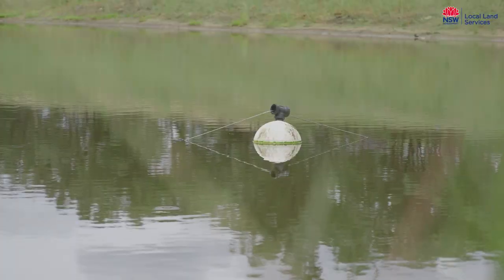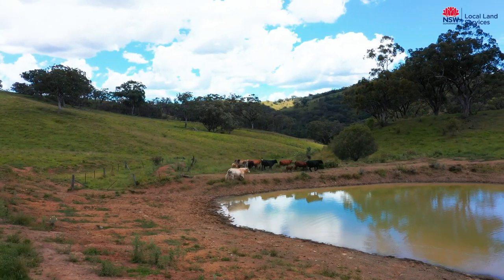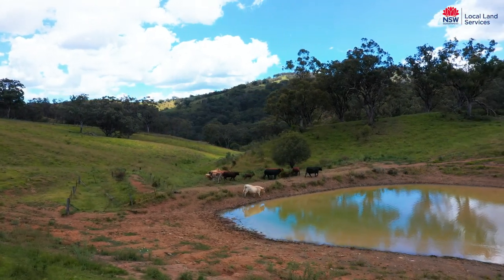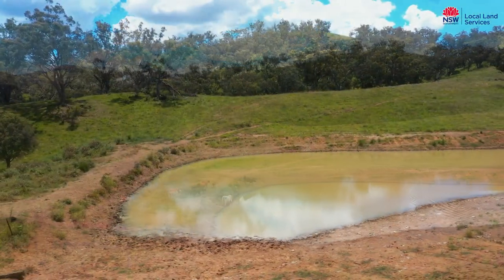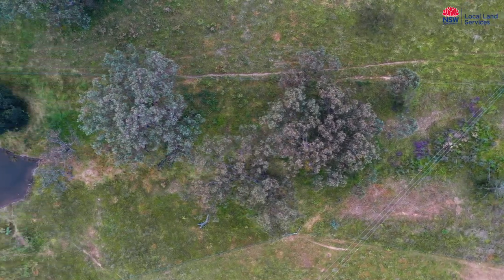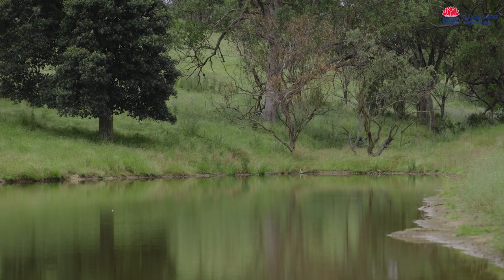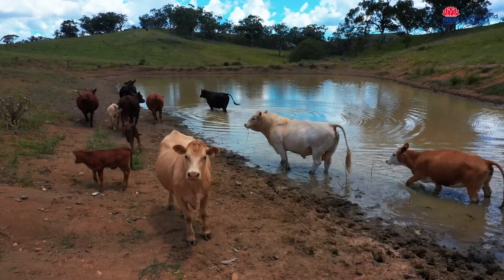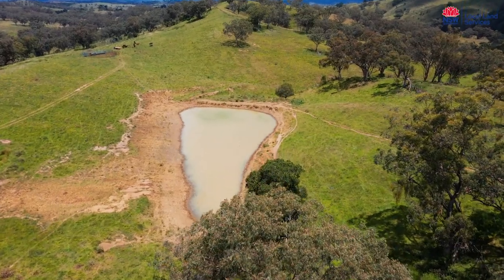The dam behind me was put in a number of years ago and over the years it has encountered a number of management issues. There was an issue on the overflow where stock were accessing the dam. Over time, with grazing and the pressure of their hooves in this area, it had lowered the area and reduced the capacity of the dam. We do find, high in the catchment, that this is one of the big issues that causes a dam to silt up — the soils are highly erodible and with stock pressure on the gully line, silt inflows into the system.